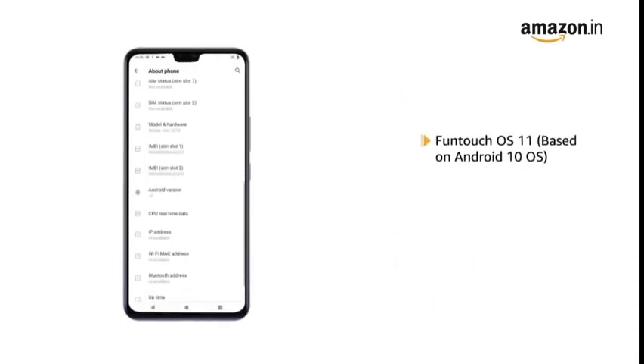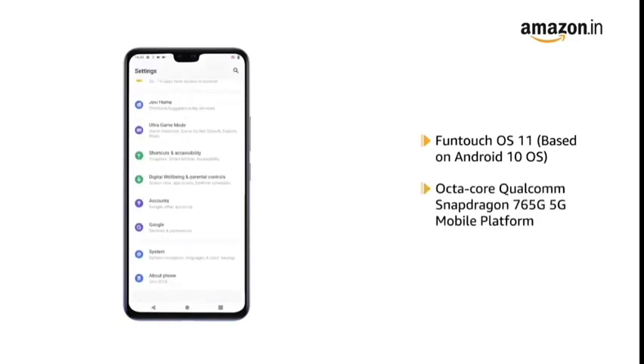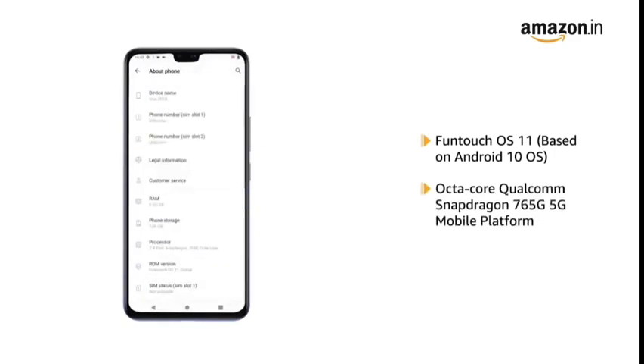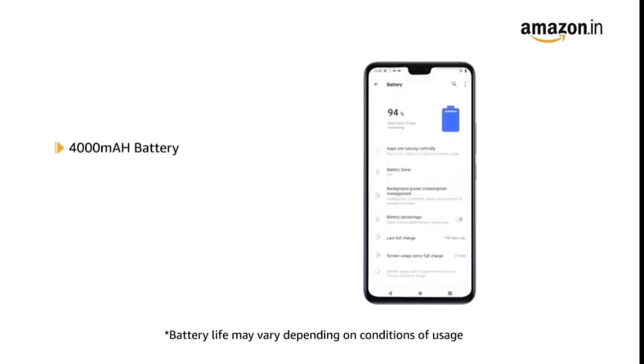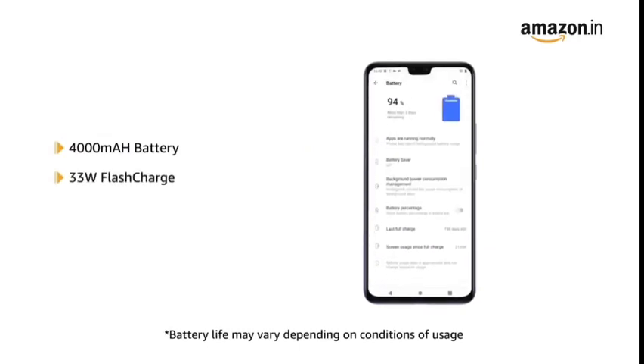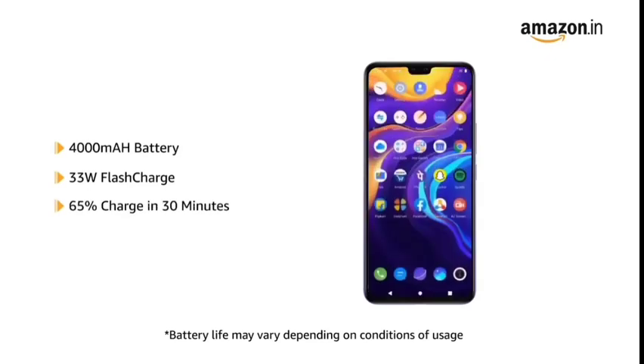Powered by Funtouch OS 11 based on Android 10 with an Octa-Core Qualcomm Snapdragon 765G 5G mobile platform, this phone makes downloading and browsing very smooth. The Vivo V20 Pro comes with a 4000 mAh battery with 33W flash charge that gives 65% charge in just 30 minutes.